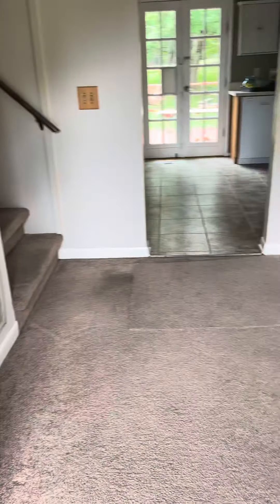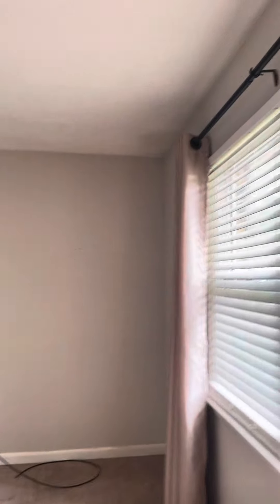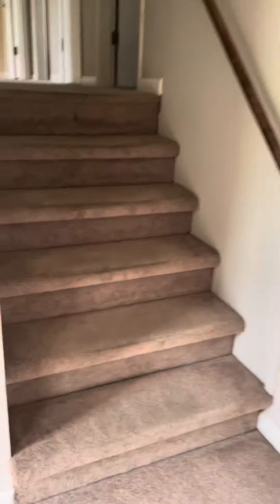Walking in the front door. Carpet needs to go. They smoked in here so you need a good paint. Scrape the popcorn ceiling. Up the stairs.